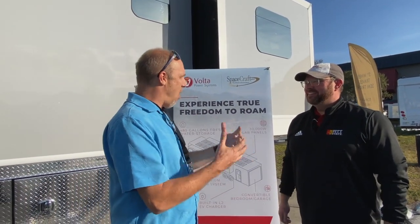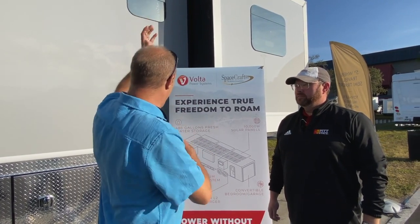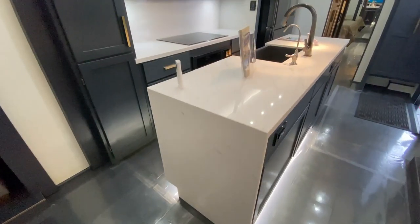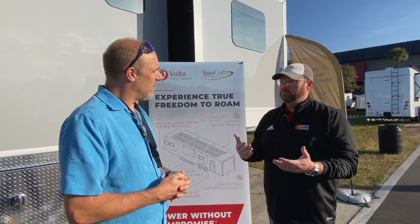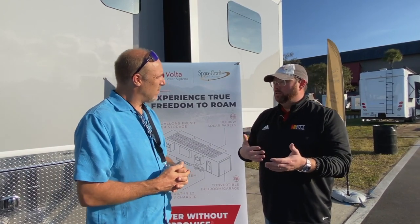So why would someone want 10,000 watts of solar panels and 108,000 watt hours of batteries on a rig? This vehicle was designed so the goal would be: I want to live off-grid somewhere for at least a month. At the same time, I want to be able to charge my electric vehicle — it's been designed around a new Volvo XC electric vehicle.